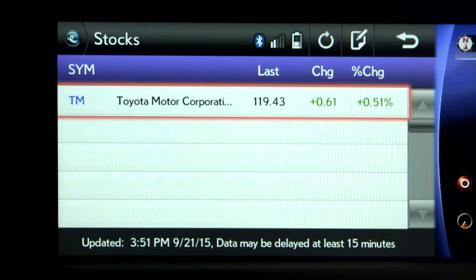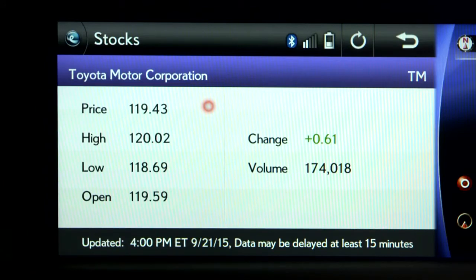The Stocks app allows you to keep up with your portfolio while you're on the go. You can access stock quotes and other related information.